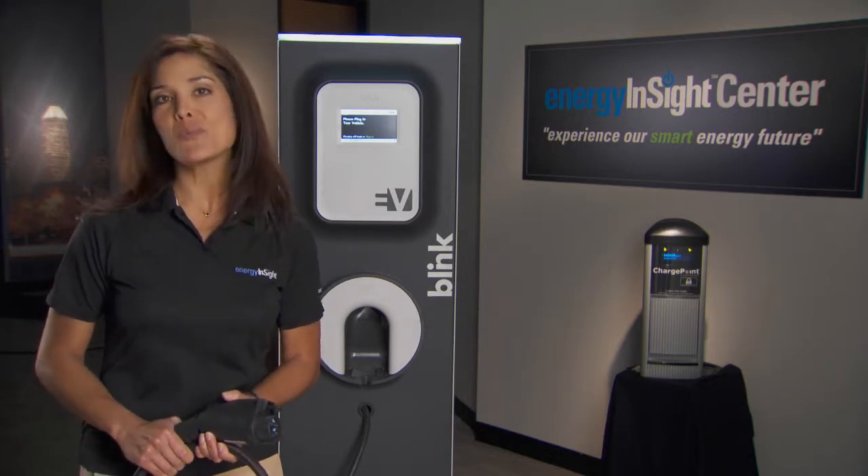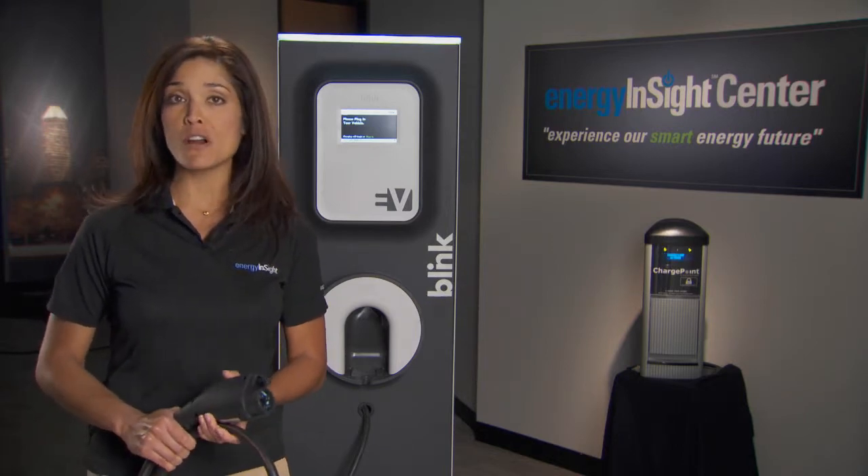So, don't worry when your brother-in-law brings his Volt or Leaf over to charge at your house.